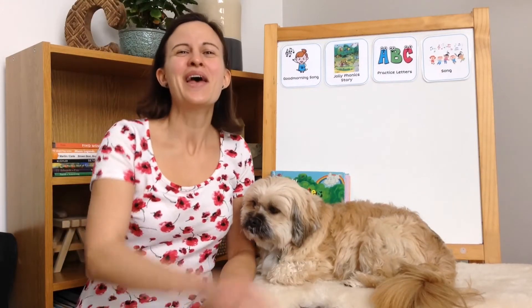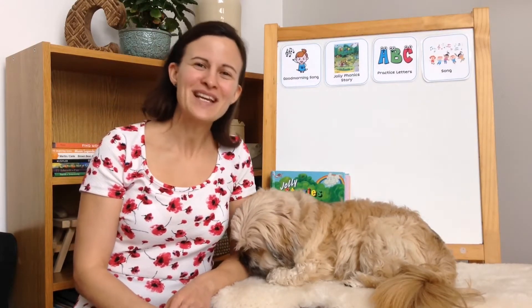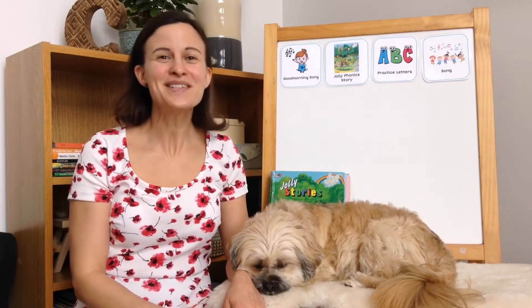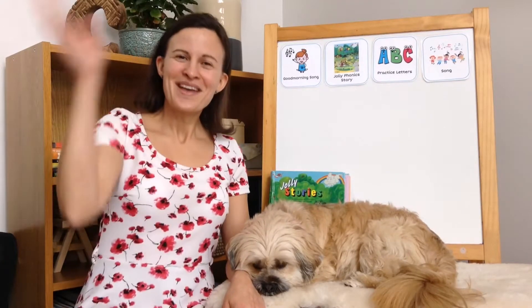Let's get started! Good morning to you, good morning to you. We're all in our places with bright shining faces. This is a good way to start a new day. Good morning!